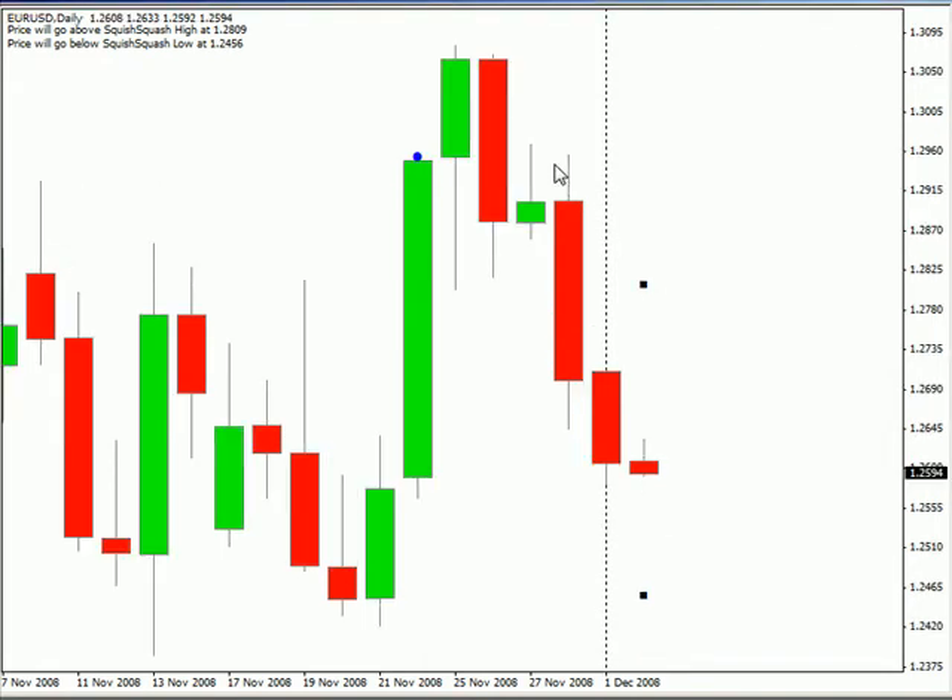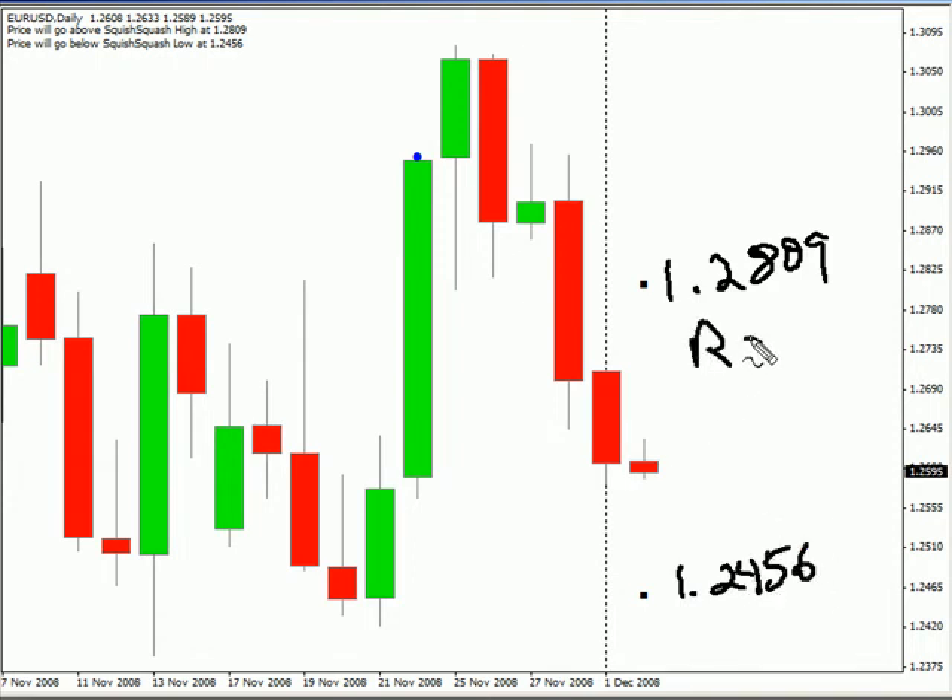Looking at the Euro-USD pair, this particular pair moved lower today. I am looking for this pair to move within a range of 1.2809 on the higher side and 1.2456 on the lower side. Look for some resistance around 1.2709 and look for support to come in around 1.2562. I believe this pair will continue lower — the bias is definitely to the downside.